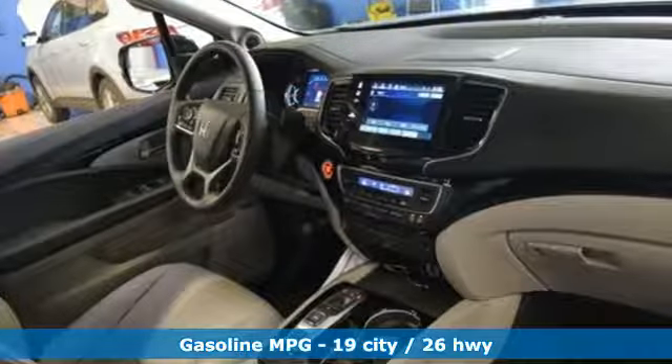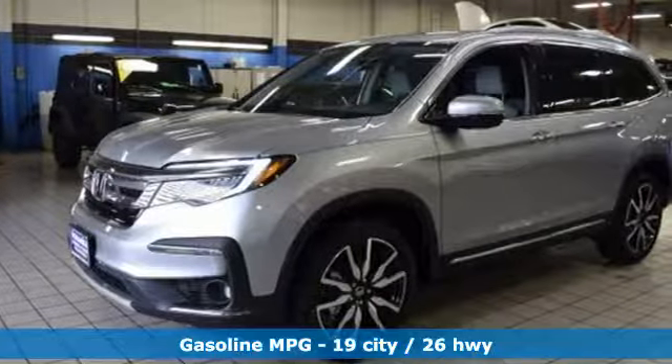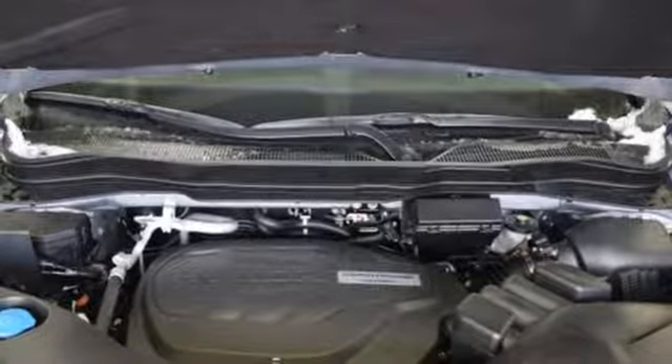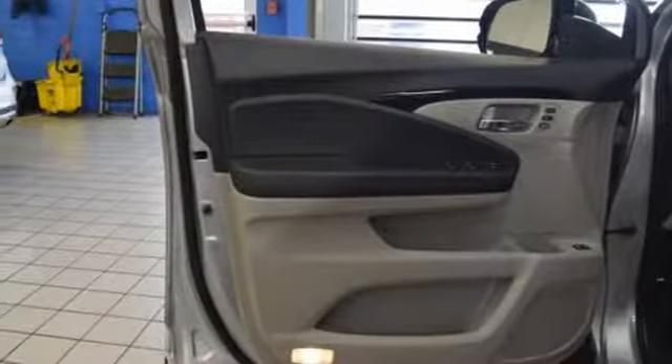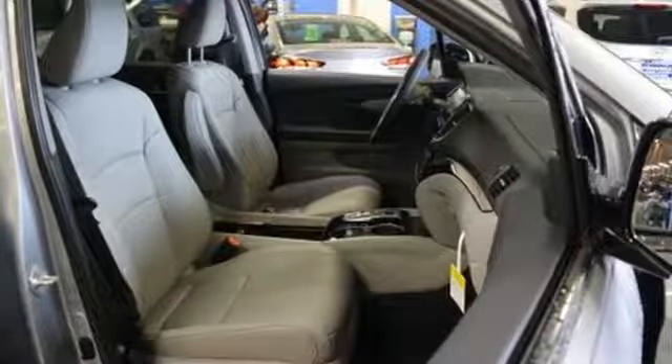V6 engine, dual zone climate control, streaming audio, auto dimming rear view mirror, voice activated climate controls, power heated mirrors, external memory control, hands free lift gate, doors and push button start proximity key, and heated leather bucket seats.